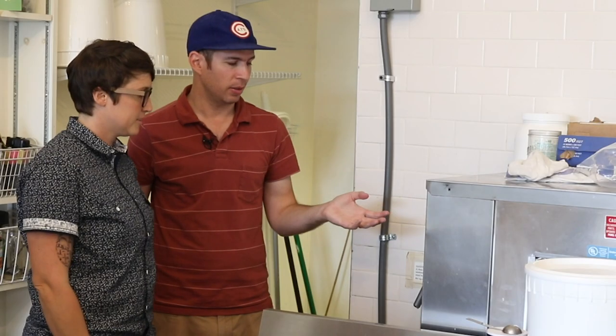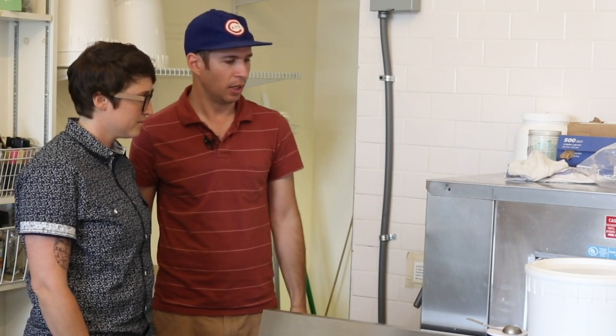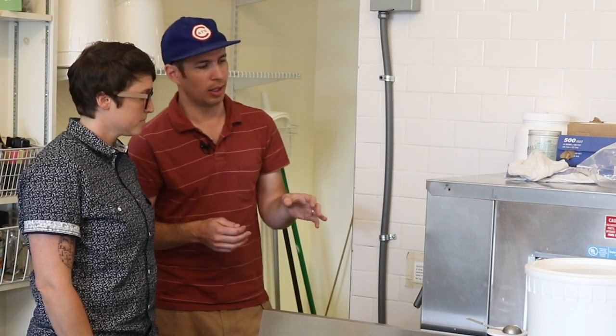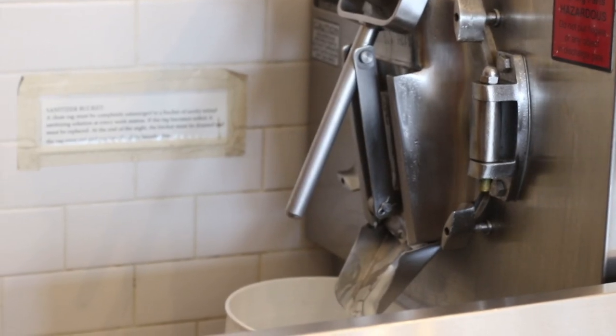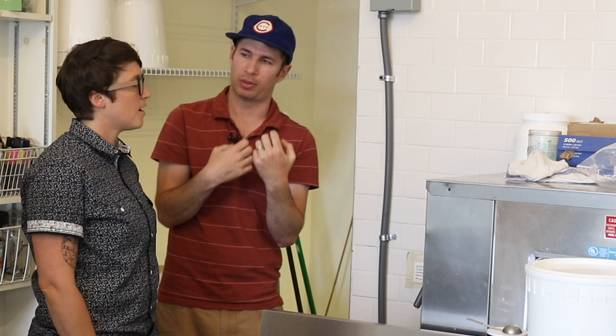So we're about to make ice cream here. The ice cream mix and the pandan flavor is already in there. There's this metal barrel in here with a solid steel dasher. The blades spin around the outside of the barrel pulling the dairy product off the wall so that it freezes slowly as opposed to freezing fast.